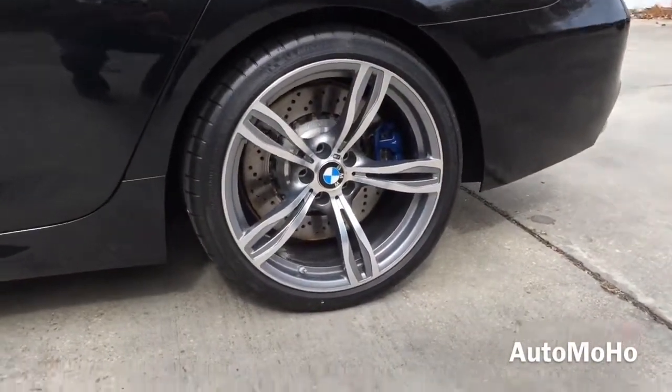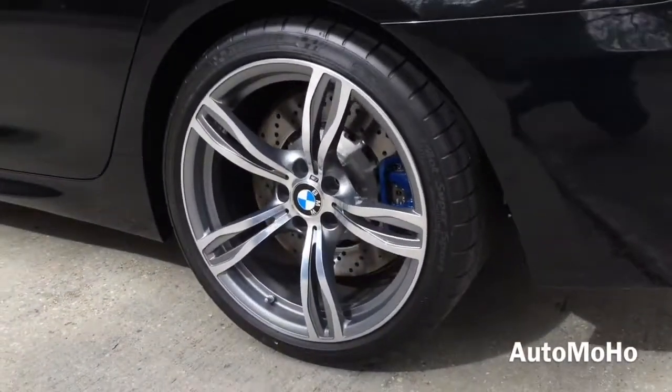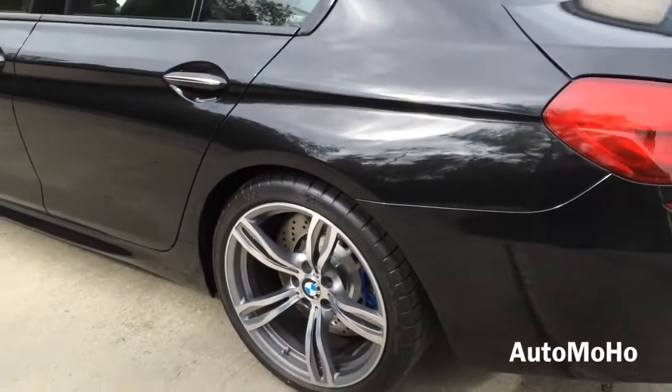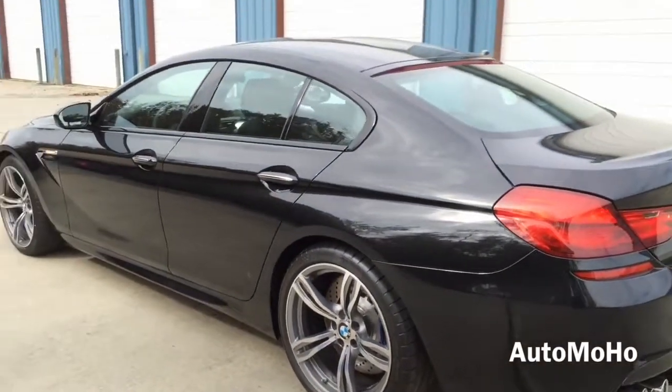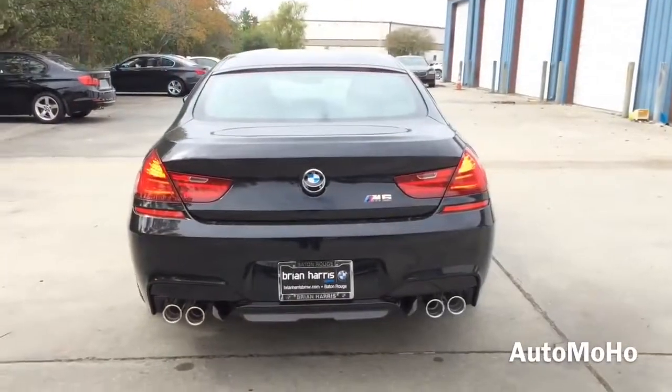The M6 also features M dynamic damper control with M chassis and suspension system, M drive and M driving dynamic control, with dynamic stability control including brake fade compensation, start-off assistance, brake drying, and brake standby feature with dynamic traction control.